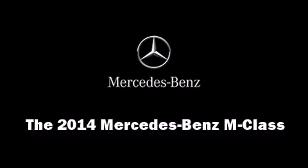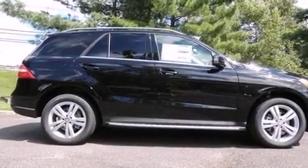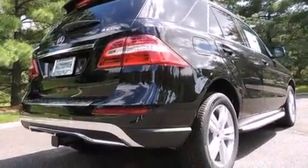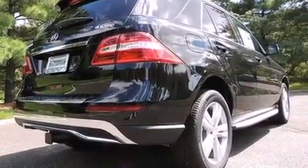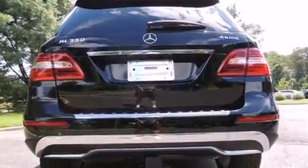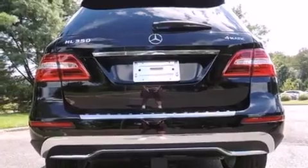Come test drive this 2014 Mercedes-Benz M-Class. Top features include rain-sensing wipers, a leather steering wheel, heated seats, front dual-zone air conditioning, front fog lights, turn signal indicator mirrors, a power rear cargo door, and power seats.